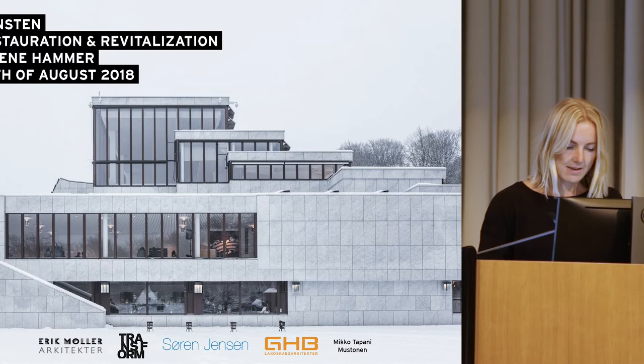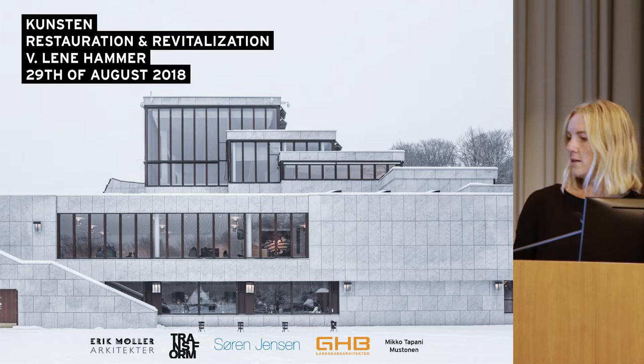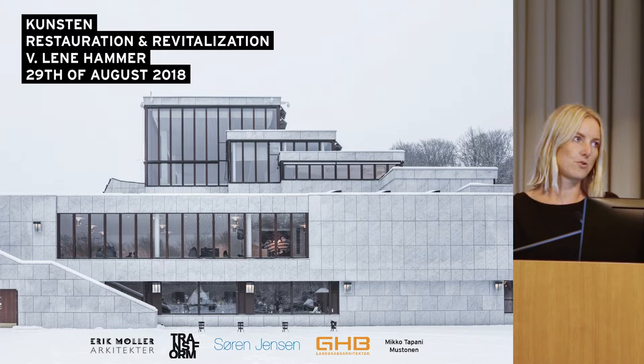My name is Lene Hammer and I work at the studio of Transform, which is a Danish studio. In 2013, our team — which includes the companies and consultants mentioned here — won a competition for the renovation and revitalization of Kunsten, Aalto's building.